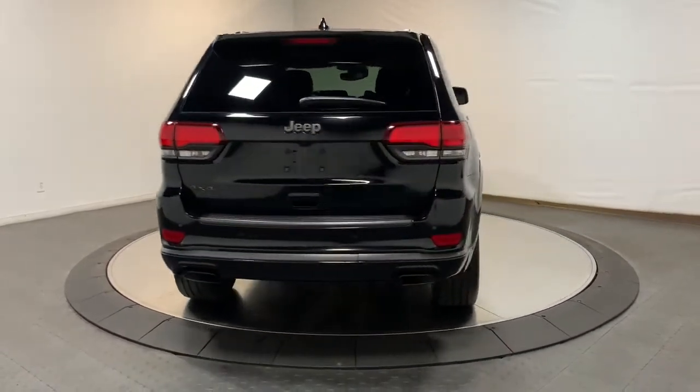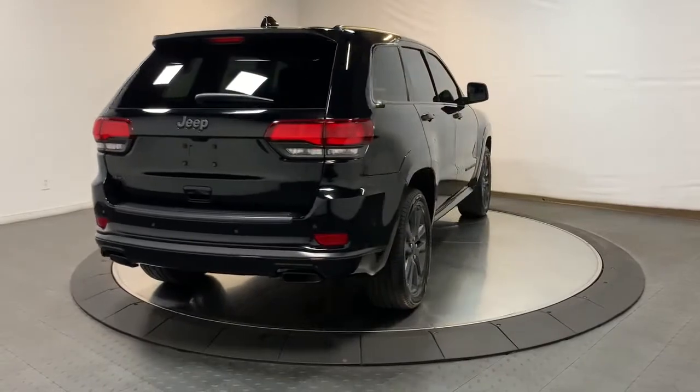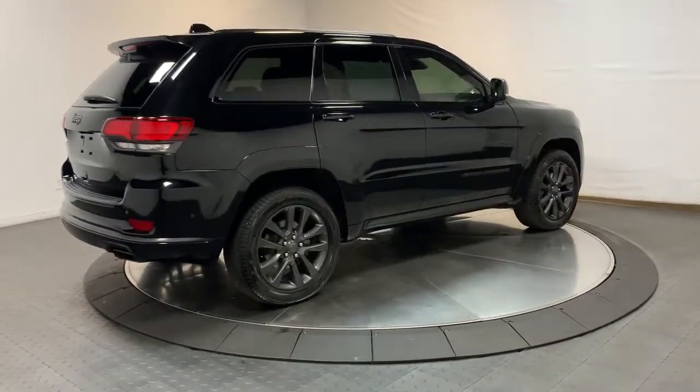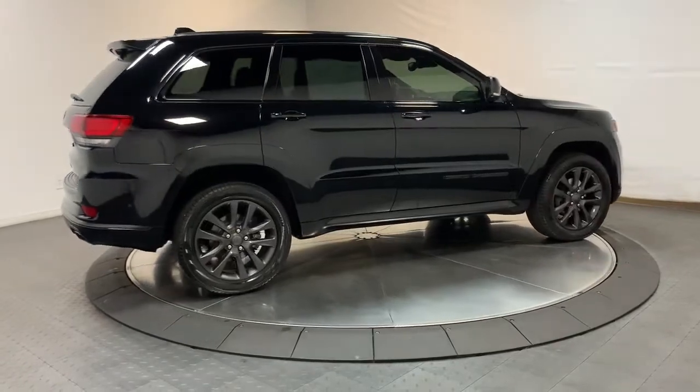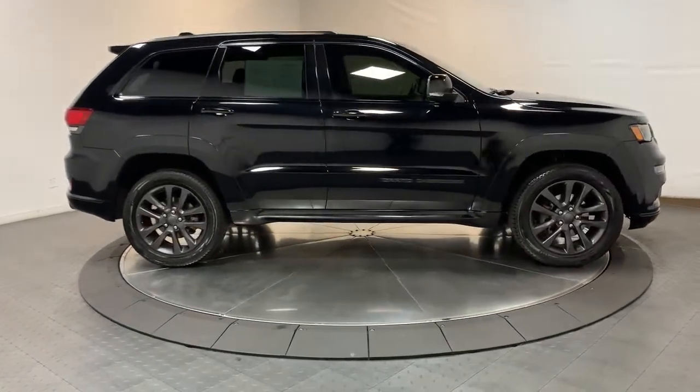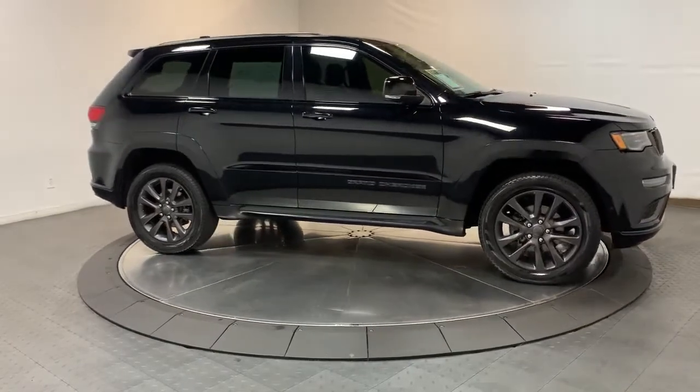These are just some of the great options this vehicle comes with: navigation system, keyless entry, sun moonroof, fog lamps, wood grain interior trim, backup camera, power lift gate, lane keeping assist, adaptive cruise control, satellite radio.